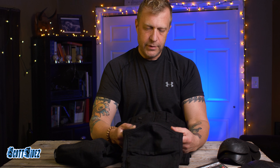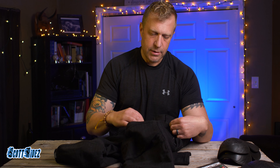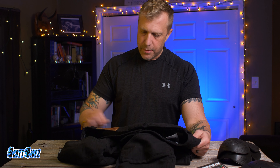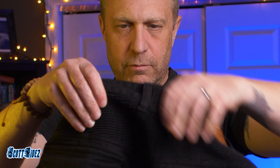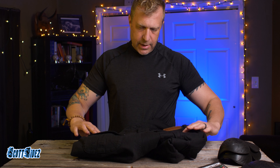They have a stretchy material right above the knee which adds a nice flexible feeling. They have side pockets, and the cargo pockets I really like — they're not super big but definitely big enough to throw your wallet in. There are cargo snap buttons on the back pockets and on the cargo pockets.